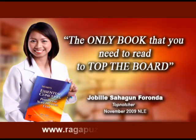To get tips and pointers from top-notchers who used the book, log on to www.ragopusreview.com and click Testimonies.